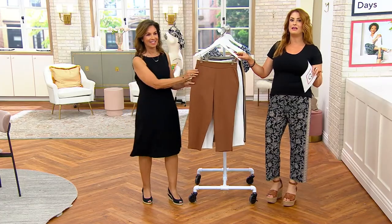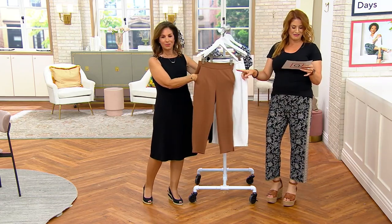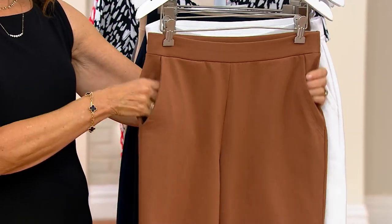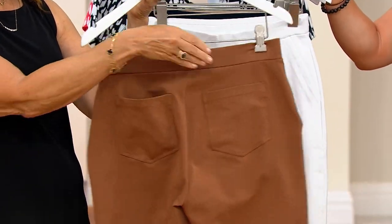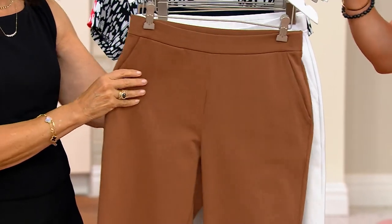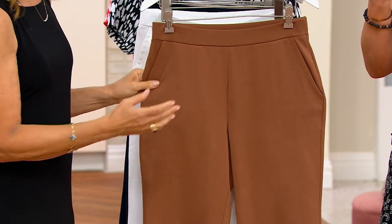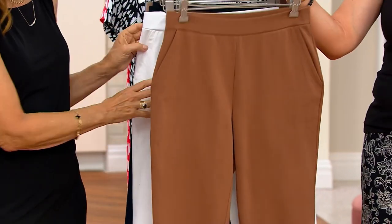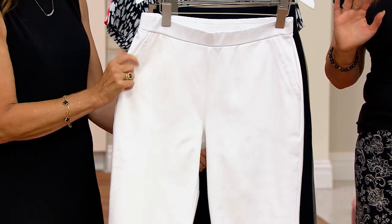A lot of women — over 70,000 of you — love these and have picked them up. We have a new color this week: the toffee. I just want to preview that there are pockets in the back and pockets in the front, which you never find with leggings. This is more like a trouser, but they're really not tight fitting — they don't squeeze you.